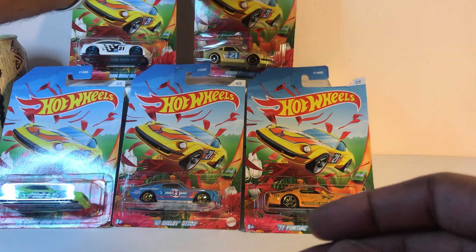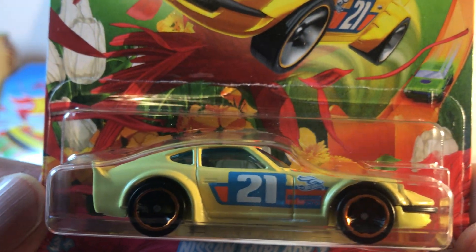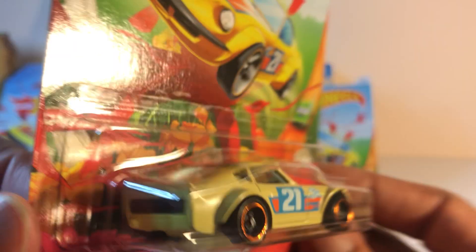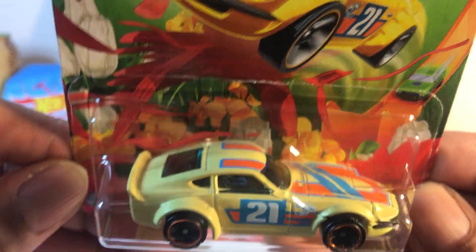Number two: Nissan Fairlady Z. Now in the US, we know this as the Datsun 240Z. Very nice.